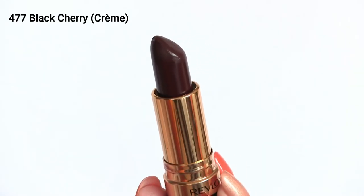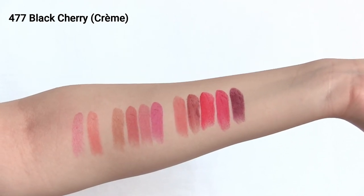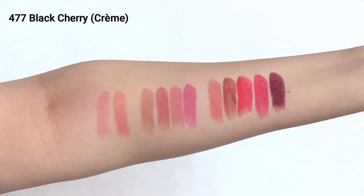The last shade I'm going to try on is number 477 Black Cherry. This is a brown-purple shade — I love a good vampy lip for fall. You can really build this color up to a very dark shade. This one needs a little bit more care when you apply it than the lighter shades because it can look a little patchy. Make sure it's applied evenly, or wear a very light layer and use a lip brush to blend it out for a more wearable look.